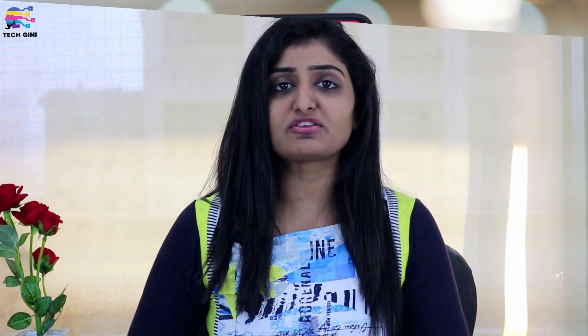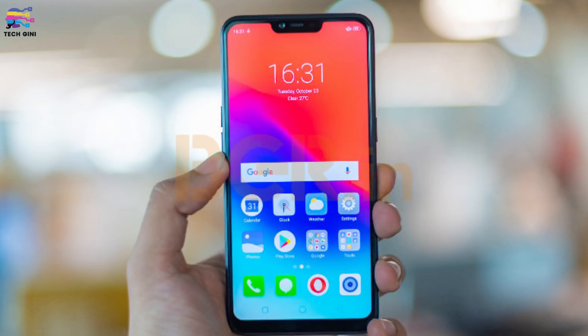Let's talk about the design of the smartphone — screen and body. It has a front display and a plastic body. The screen is 6.2 inches with an aspect ratio of 19:9 and a resolution of 720 by 1520 pixels. It has a tall look because of its screen size.